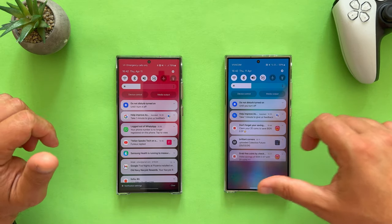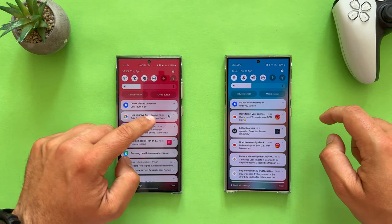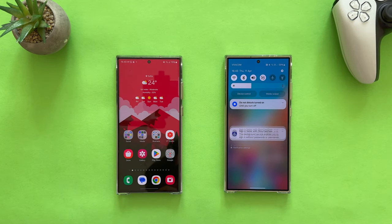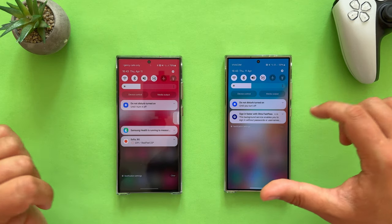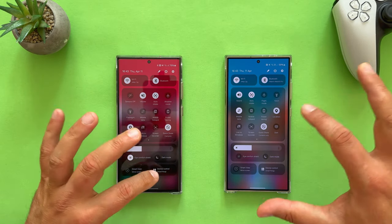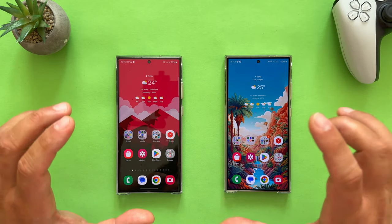One swipe reveals our notifications. We can swipe them left or right to dismiss them — all very nice, no big problems. Clearing notifications works fine with no issues whatsoever. One more swipe takes us inside the quick settings menu, really up and running. You can see even the S23 Ultra was a bit quicker at times.